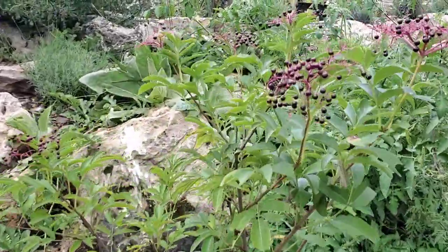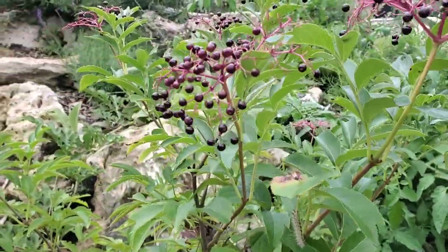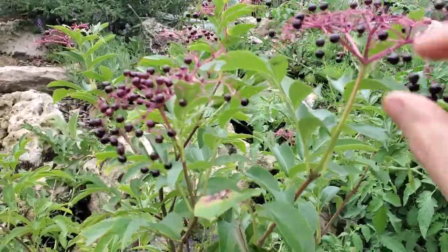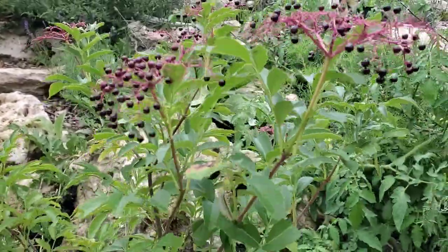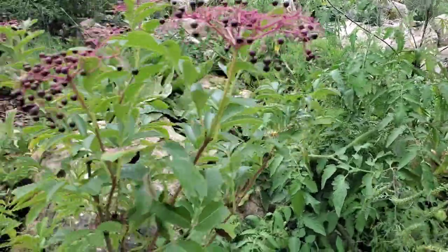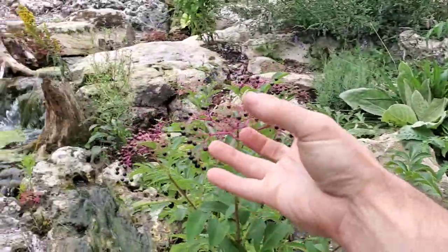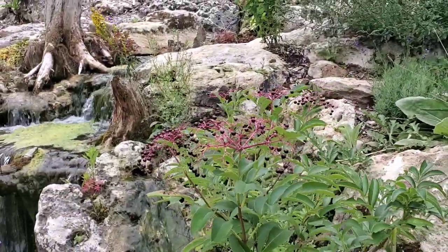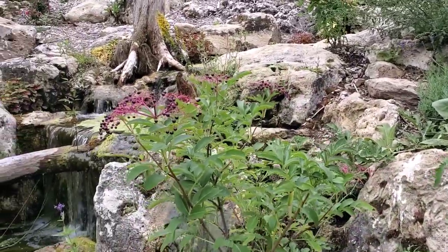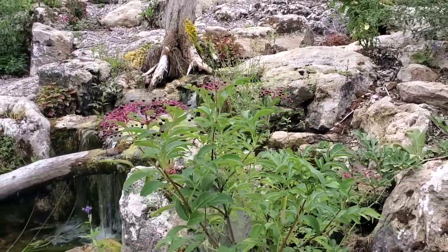We've got elderberries. Now, these are not supposed to be eaten raw — I'll have a couple, but there's a chemical in here that will build up in your liver and will give you an upset stomach. It's not hyper-poisonous; it's just something you shouldn't forage off of heavily every day. A little bit here and there is fine. It's really good to boil this and make a syrup with it — it's actually medicinal, very medicinal.